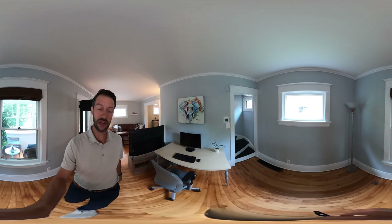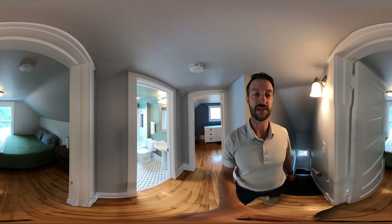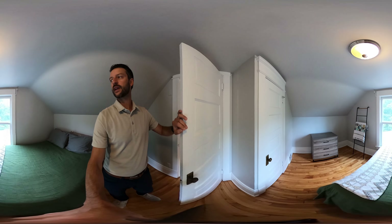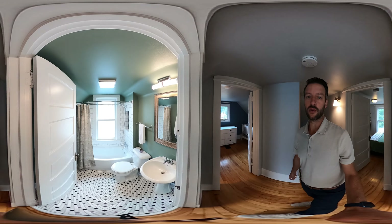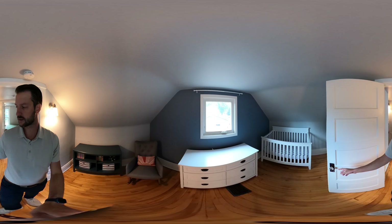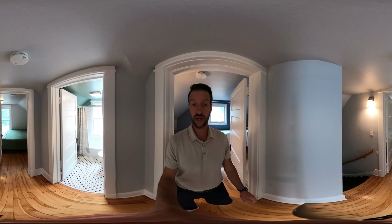We're going to head upstairs — there are two bedrooms plus a full bathroom up here. And what would a St. Paul house be without some squeaky floors? You've got one bedroom that's a nice size with a closet and a newer window, a really cute full bathroom, and a second bedroom that's currently used as a nursery, also with an updated window.